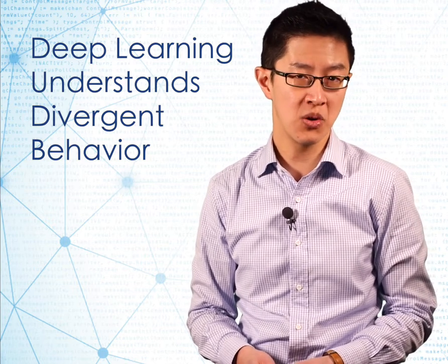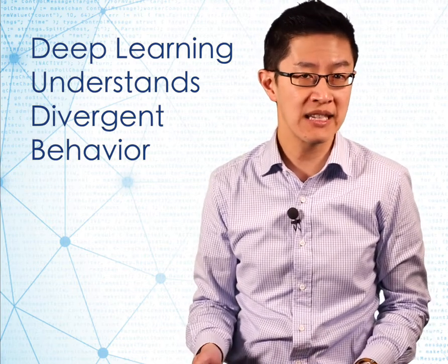Instead, it employs a combination of unsupervised clustering coupled with deep learning to examine all of the available signals and look for clusters that are out of step with the population as a whole. Basically, it's looking for a needle in a haystack.